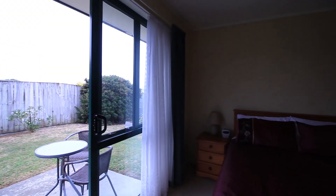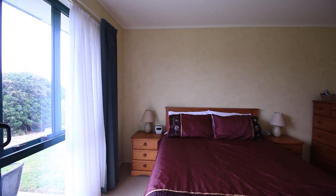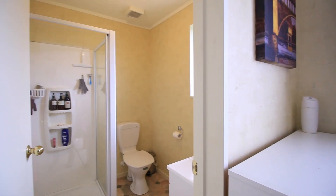The master bedroom is of great size with its own ranch slider door out to a small concrete patio area for that late night chill sesh. The master also has its own en suite and walk-in wardrobe.